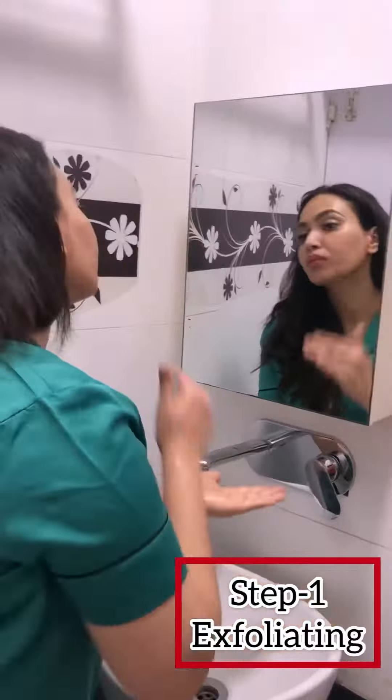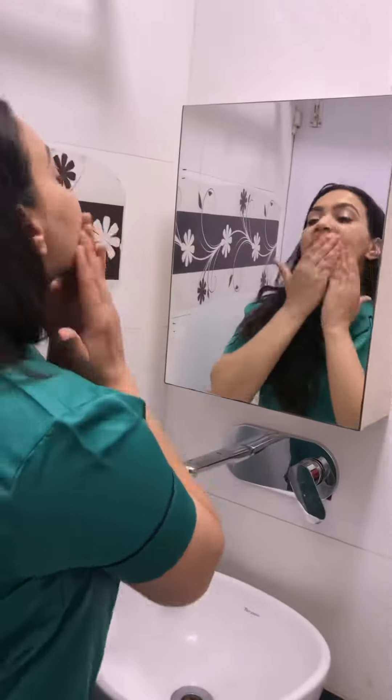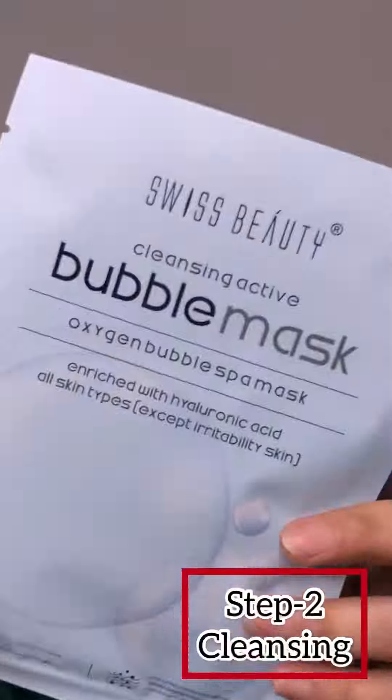I am using their gentle exfoliating gel here, which is actually very mild for your skin. After exfoliating my face, I am heading towards cleansing my face.